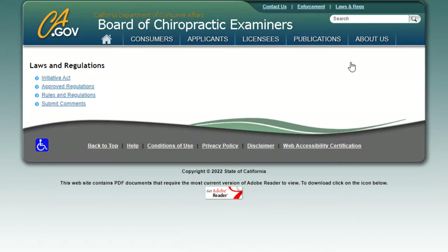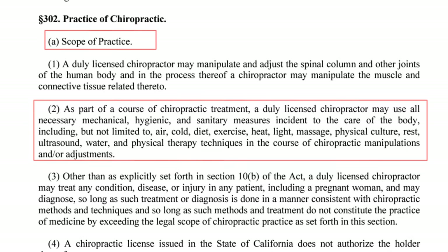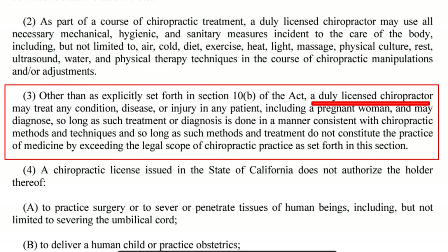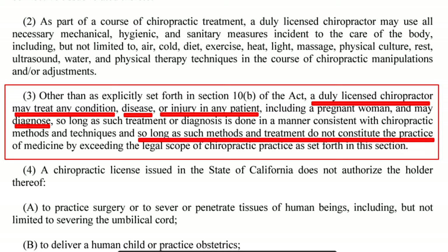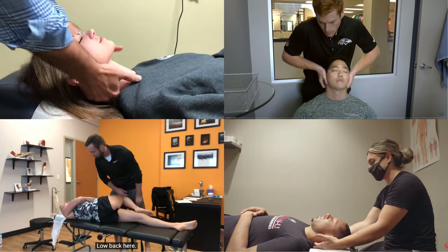If we click on the chiropractic board and go to the rules and regulations, scroll down to the scope of practice section, we notice a dually licensed chiropractor may use all necessary mechanical, hygienic, and sanitary measures incident to the care of the body, including but not limited to: air, cold, diet, exercise, heat, light, massage, physical culture, rest, ultrasound, water, and physical therapy techniques. A dually licensed chiropractor may treat any condition, disease, or injury in any patient, as long as the methods and treatment do not constitute the practice of medicine by exceeding the legal scope of chiropractic practice.